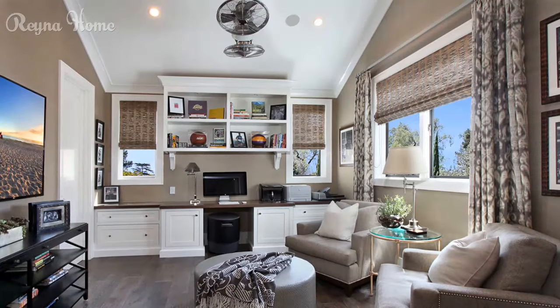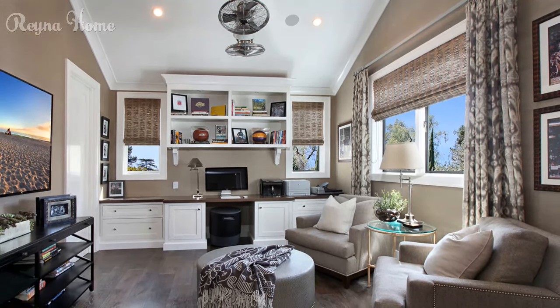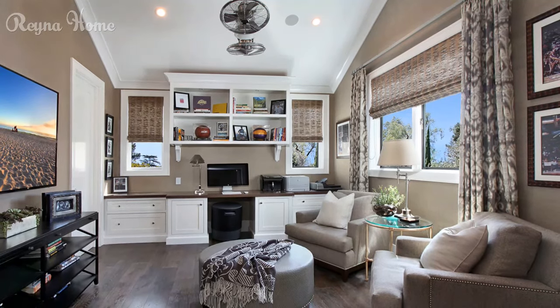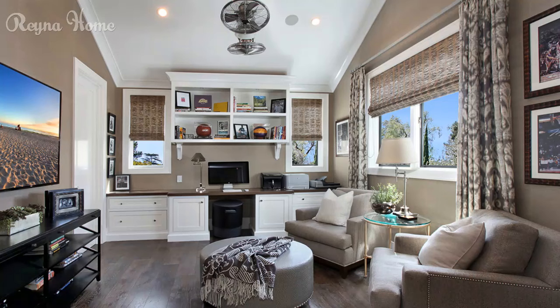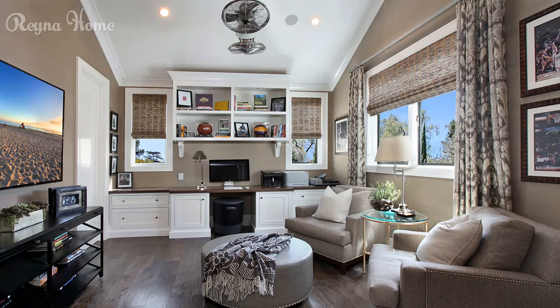4. Warm and inviting small living room with a TV as the focal point. A plush gray couch sits beneath the mounted TV, with a cozy armchair positioned to the side. A round coffee table in the center holds decorative items. Plants add pops of greenery throughout the space, creating a sense of life and vibrancy. The overall impression is one of comfort and relaxation, perfect for unwinding after a long day.